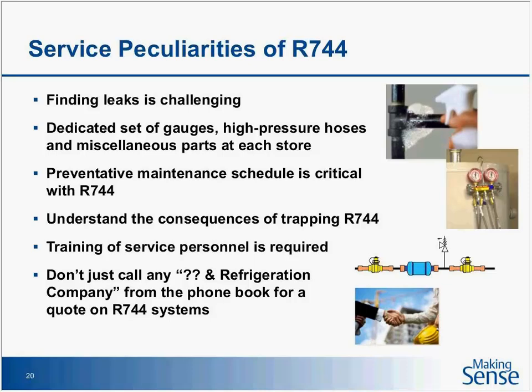One thing this contractor did was, before the store opened, they actually did some trial power outages so their mechanics could practice and understand the different issues that occur before having to deal with a real situation. Finding a leak can be challenging. Before the store opens is one thing, but after the store is open, if it's not an obvious leak in the machine room it can be very difficult. We're dealing with 400 parts per million of CO2 in the air we breathe, and you could be in there late at night with floor buffers throwing off chemicals that interfere with your leak detector.